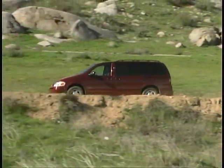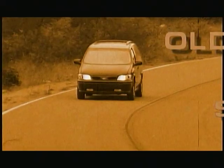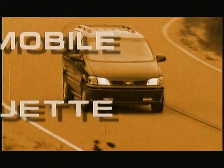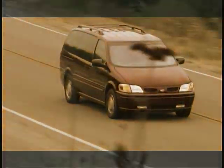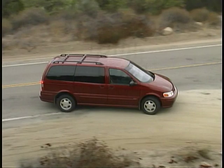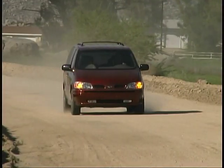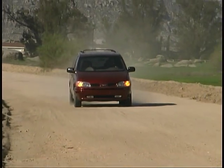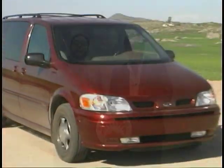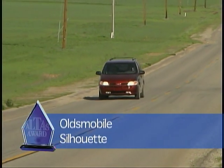Now let's go over to John with our final report on our long-term Oldsmobile Silhouette. Thanks Mike, and unfortunately you're right — this is our last report on the Oldsmobile Silhouette. Those of you who saw the Altus Awards will know that this is also the vehicle that we picked for the best minivan.